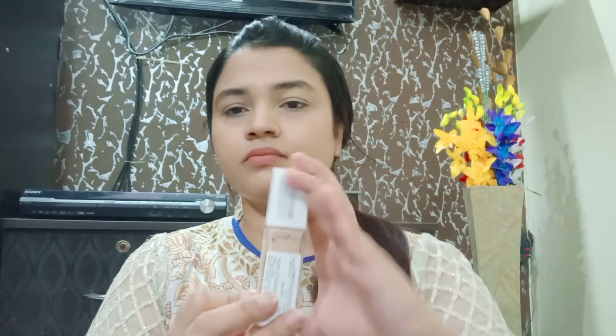Next, I will use this for highlighting — I will apply just a little bit and directly control it, but I will only use it for highlighting. Next, I will apply the Super Stay foundation — this is a very awesome foundation.